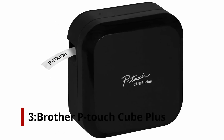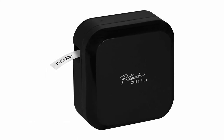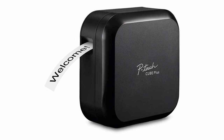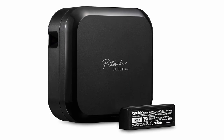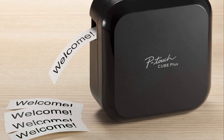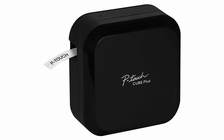Number 3: Brother P-Touch Cube Plus. With its quality output, speedy printing, and solid feature set, the Brother P-Touch Cube Plus is an excellent value label printer for homes and small offices. The Editor's Choice Brother P-Touch Cube Plus, at $99.99, is a step up from the Editor's Choice Brother P-Touch Cube, and it's amazing how much of a difference the Plus makes.